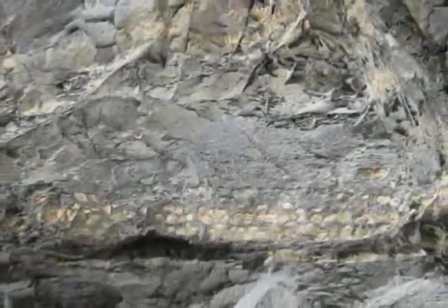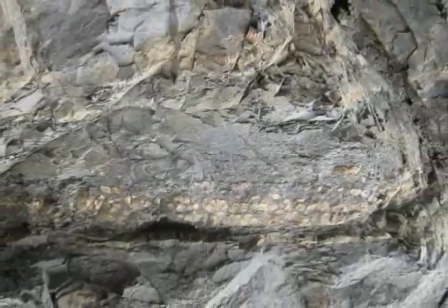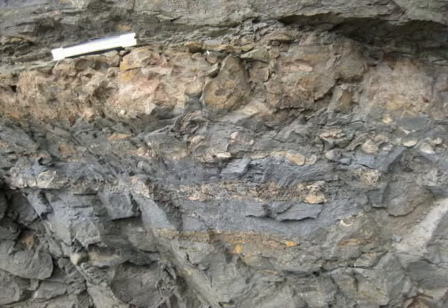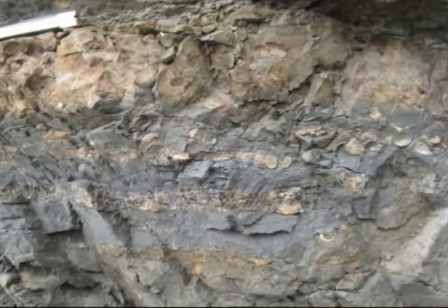Here is a close-up of the bed. I have rotated it around so that stratigraphic up is up in the image. The brachiopods are most abundant at the base of the bed. Here is another look, unrotated, with a knife about 8 cm long for scale. The brachiopods are most clear at the right.